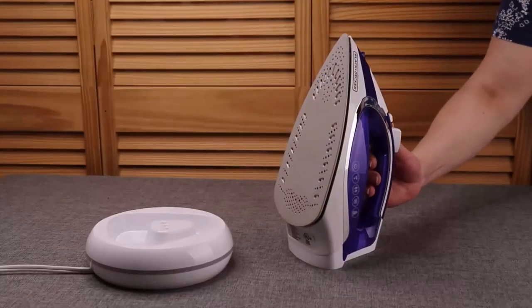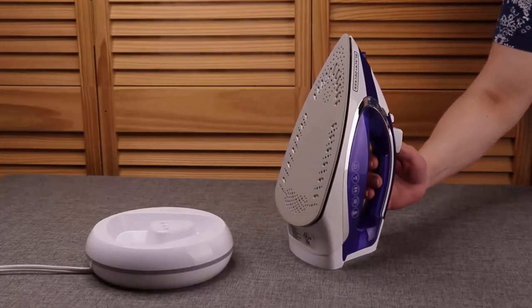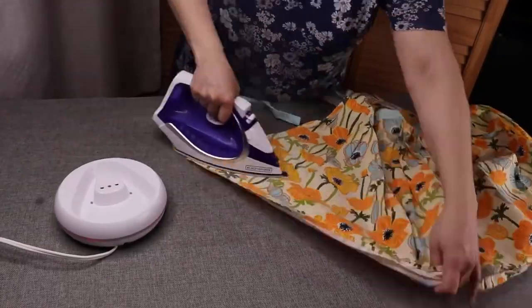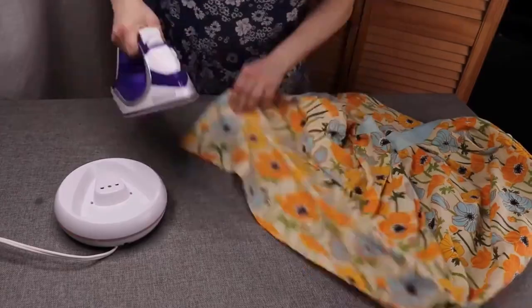It has a large water tank that accommodates spray mist and steaming for long ironing tasks. And with no cord, you don't have to worry about tangling or getting caught up on the ironing board.